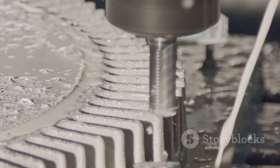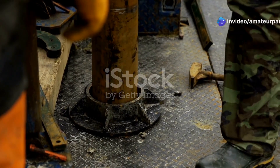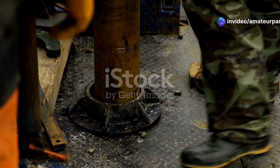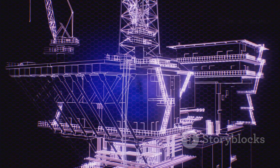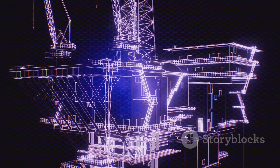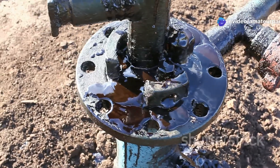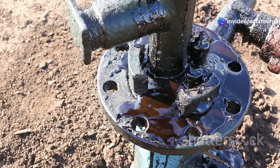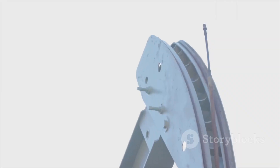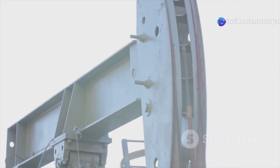Without drilling mud, drilling would be impossible. As the well bore deepens, steel pipes called casing are cemented in place. Casing prevents the well bore from collapsing and isolates different geological formations. This is crucial for preventing contamination of freshwater aquifers and other sensitive zones. Think of it as lining the well bore with protective armour, vital for the well's longevity.